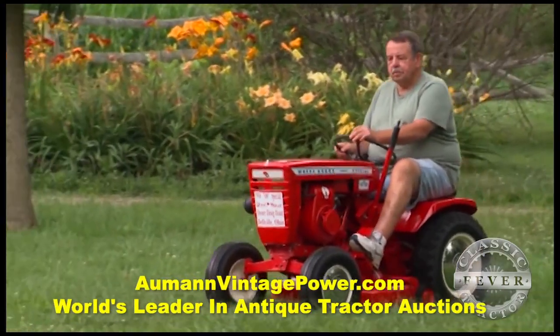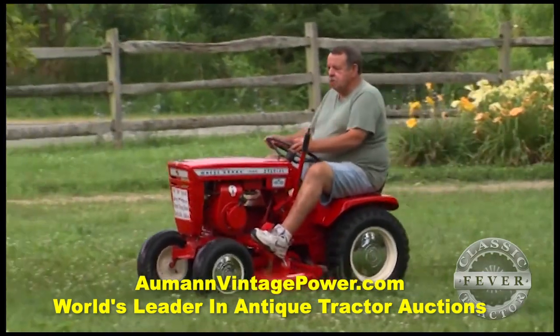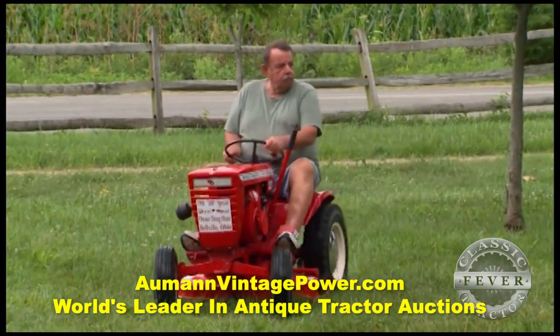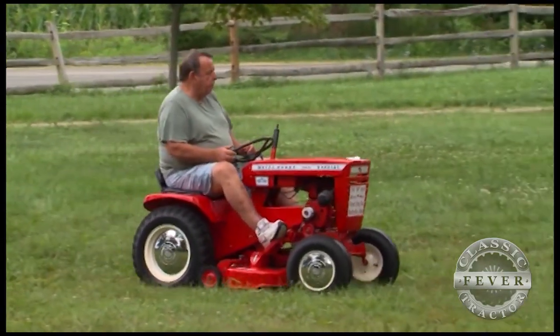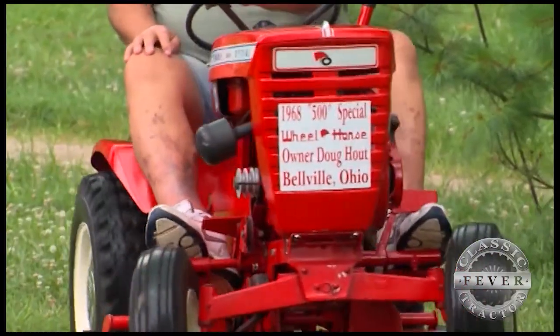The Indianapolis Motor Speedway is a two-and-a-half-mile oval — how fast could you get around on a Wheel Horse Special? They probably go about five or six miles an hour flat out, so maybe half an hour or a little more to complete a lap. This one's decked out with checkered flags on the side; some had a six on them and some didn't — the six stands for six horsepower.